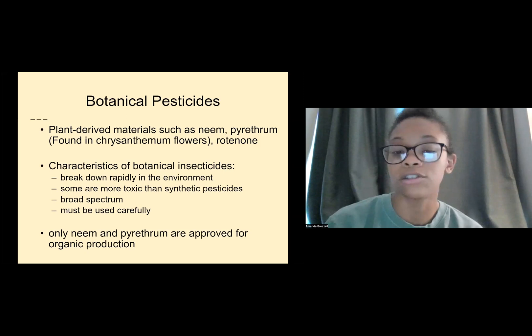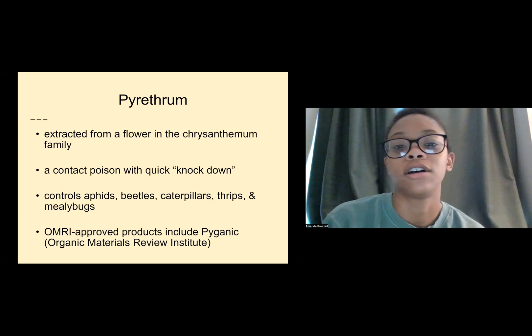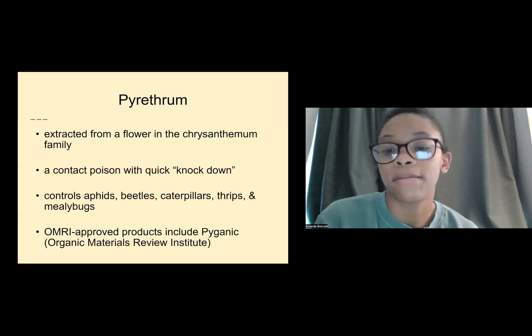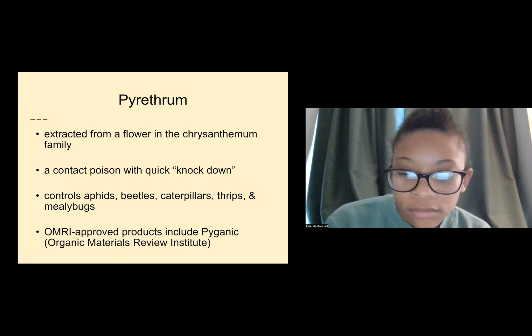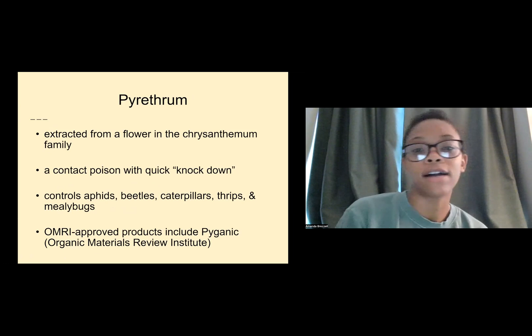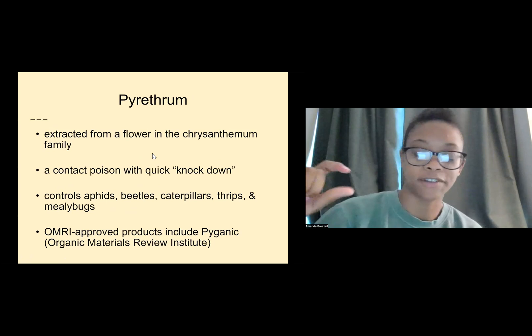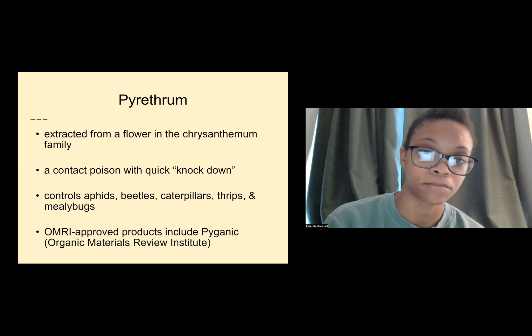Pyrethrum is extracted from the chrysanthemum family flower. It's a contact poison with quick knockdown effects and controls aphids, beetles, caterpillars, thrips, and mealybugs. It is an OMRI-approved product, including Pyganic. OMRI stands for Organic Materials Review Institute. If you're looking to find a compound you can use in your garden, look up different compounds and add 'OMRI' to your search — it will tell you whether that's approved and which specific brands are approved.